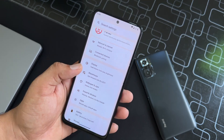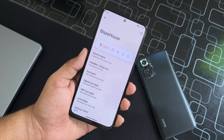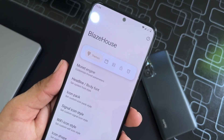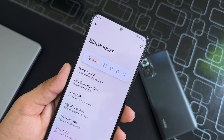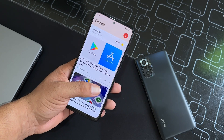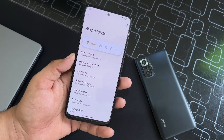Then we have Blaze House, where we have all available customizations. The UI of Blaze House is also changed — it looks more minimalistic and beautiful now. This ROM is completely beautiful and I really like how they manage things. All credits go to its developer.